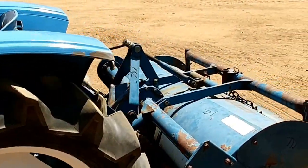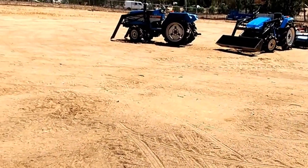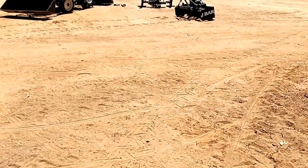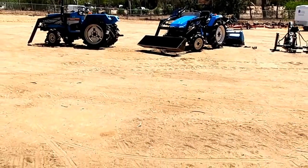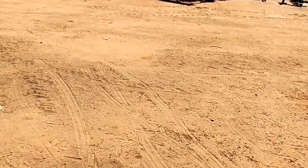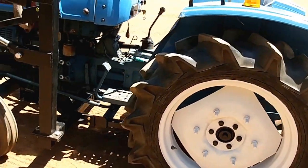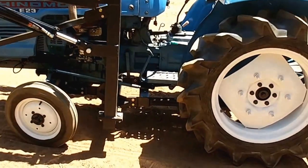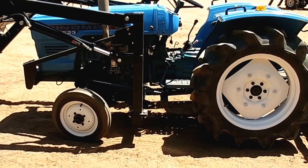We've also got box scrapers, a backhoe, rototillers, and brush hogs — the brush hogs are brand new, the box scrapers are brand new, and I've got post hole diggers that are brand new too. If you want to see any of the implements or anything else, you can go to our website at toughtractors.com.